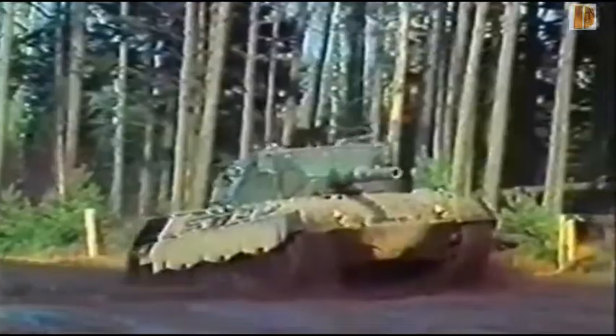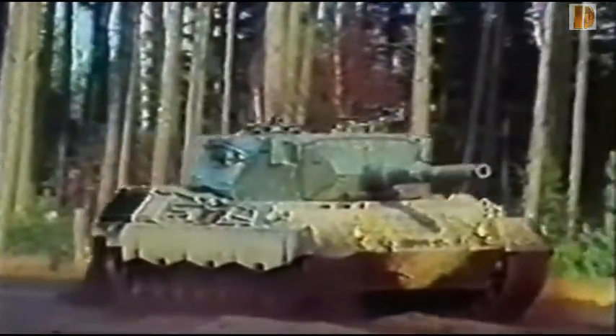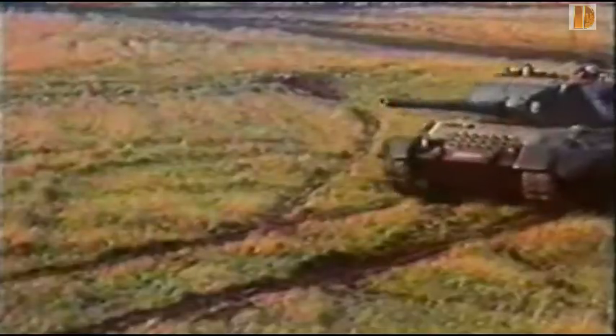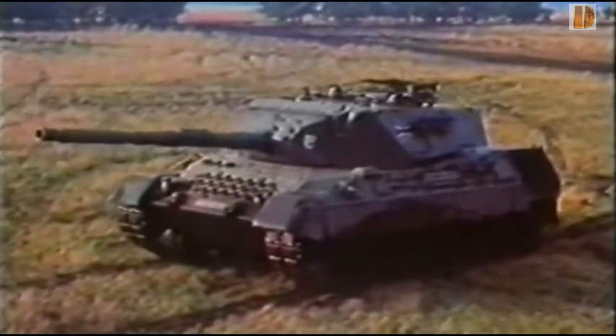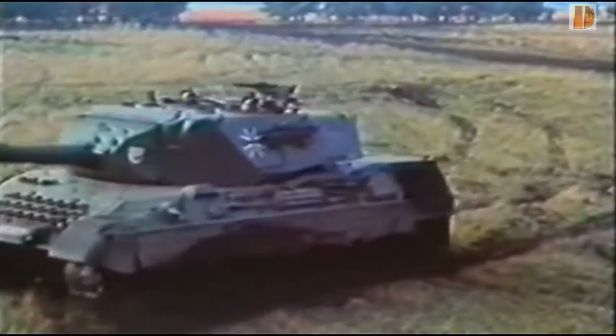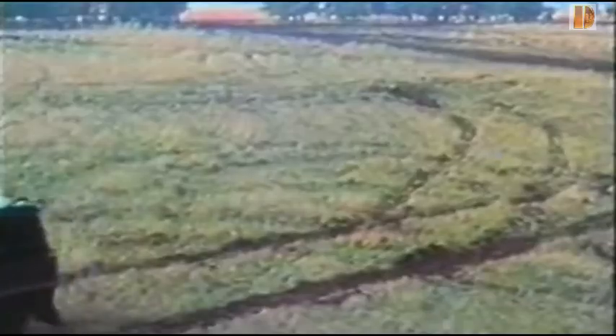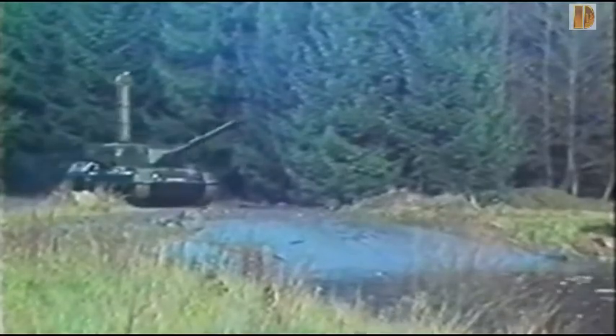Entre août et octobre 1963, ils sont comparés à l'avantage, semble-t-il, des prototypes allemands. Fin 1963, l'accord est rompu par les parties. Les français préférant construire leur propre version qui est le AMX-30, et les italiens préférant acheter la première version du char M60 américain.